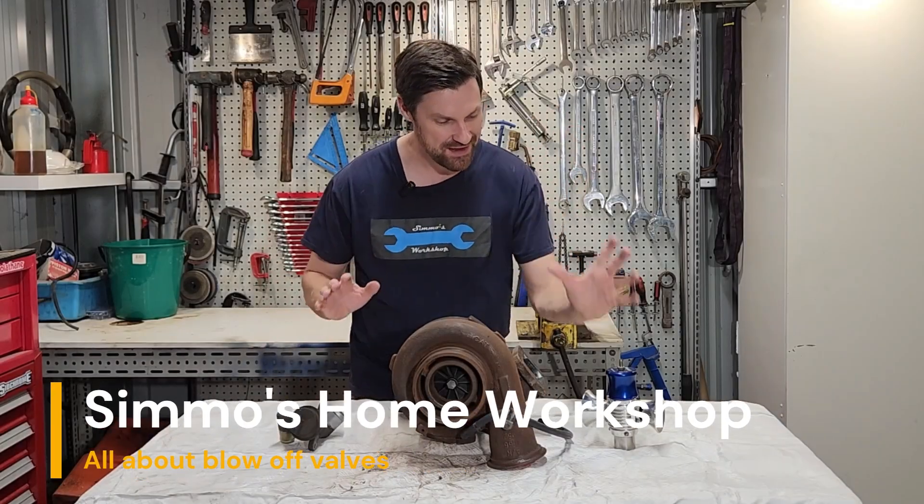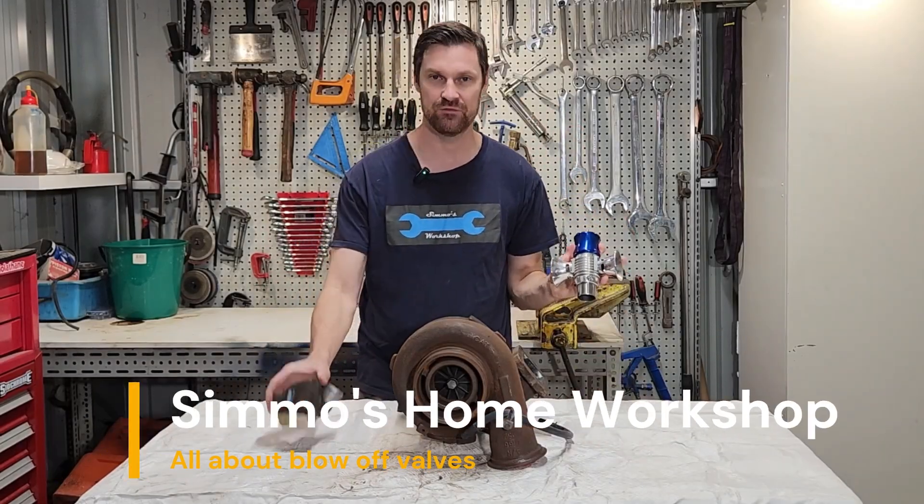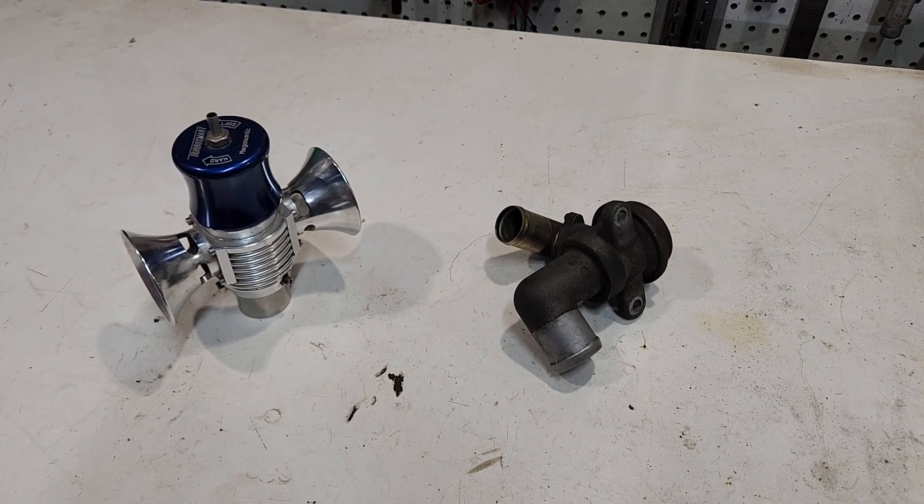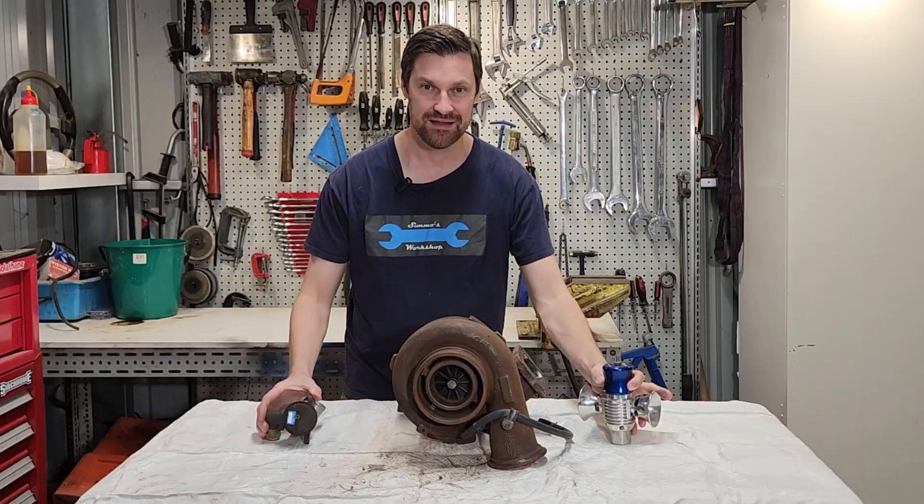G'day everyone. Right here I have a blow-off valve and I have a recirculation valve. What are these items, how do they work, and what is the difference between the two? Let's have a look.